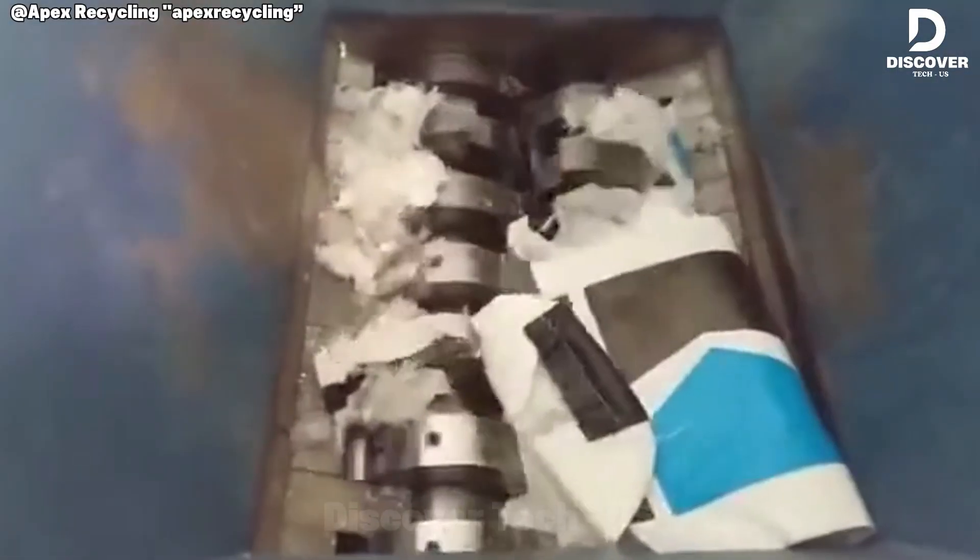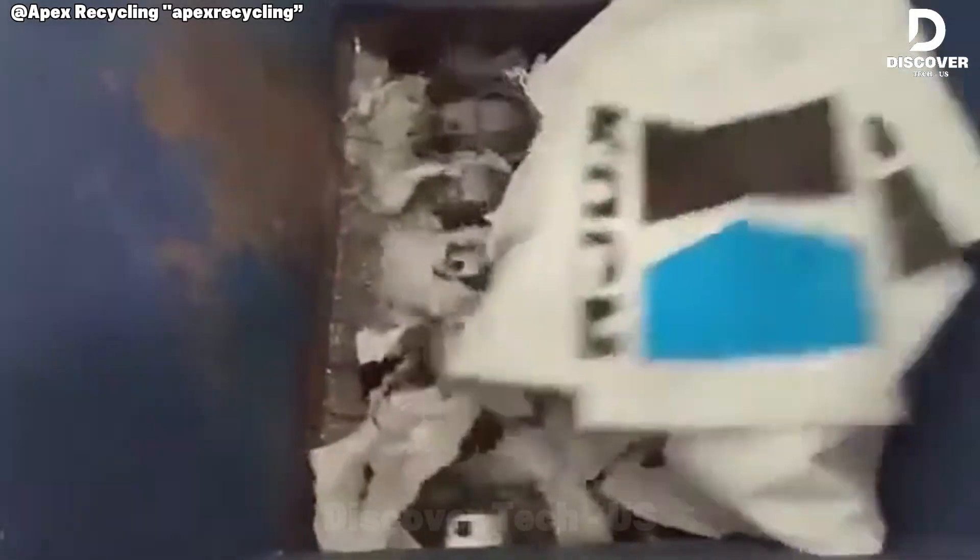Observe the Fox 1300 in action. Powered by a 75-kilowatt drive, it delivers uncompromising shredding performance. From wood to metal and construction debris, it handles diverse materials with efficiency and reliability.